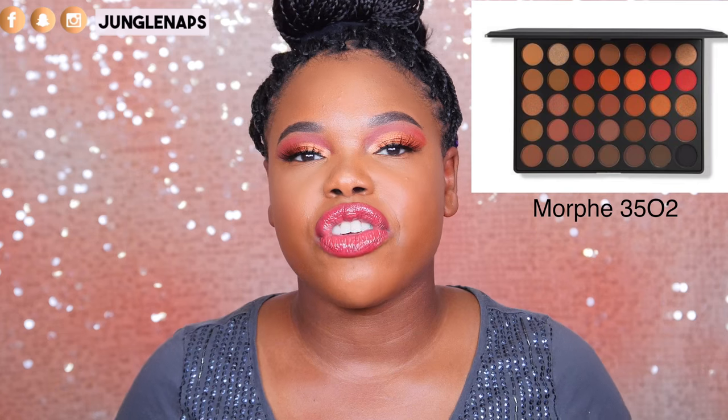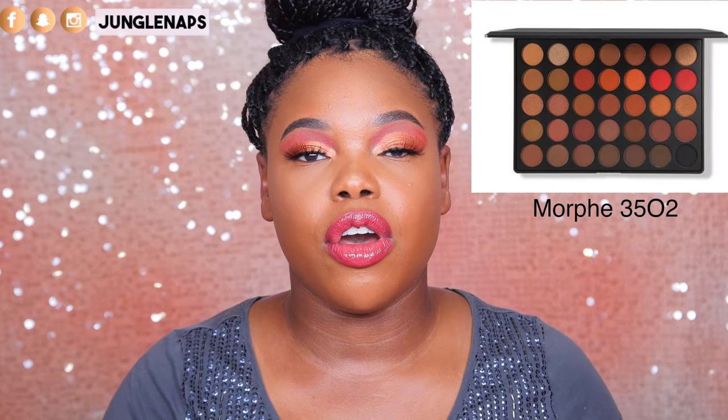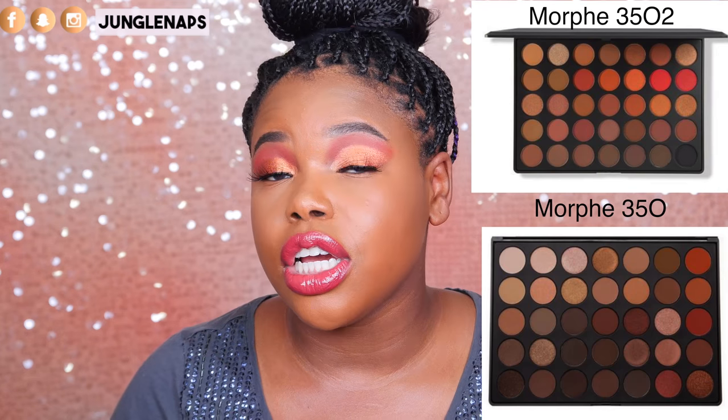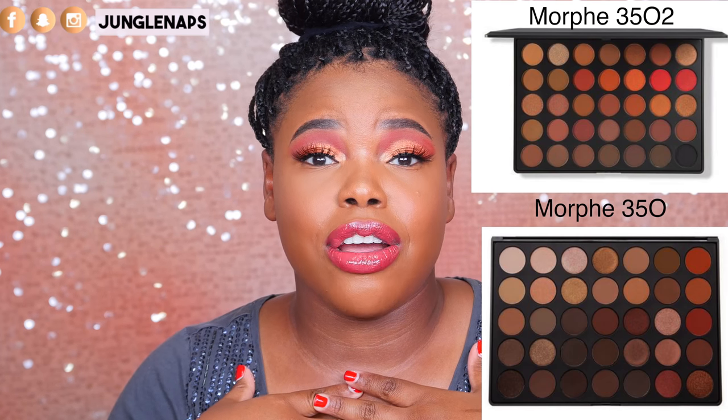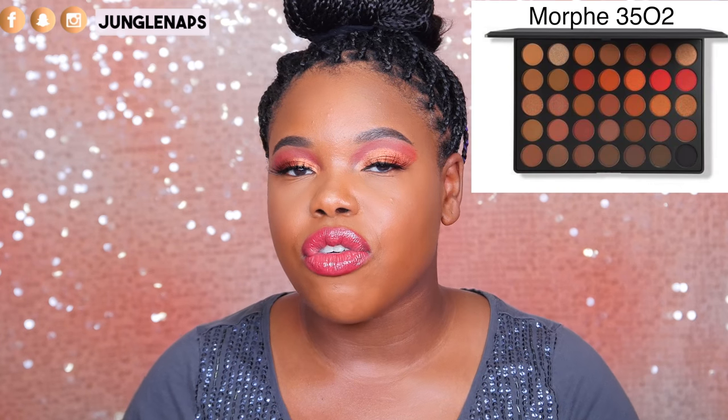The first product I want to talk about is the Morphe 350-2. This is the second version of the Morphe 35-0 palette which has been really, really popular. If you love warm tones, this palette is going to be just for you. I'll have a picture on either side here for you guys to check out. I have the 35-0 shimmer and the 35-0 matte palette — they're bomb. As long as you put a really good primer on and set it, these colors are going to look gorgeous. It goes on sale October 13th and Morphe is a pretty affordable brand, so I'm sure it won't break the bank.